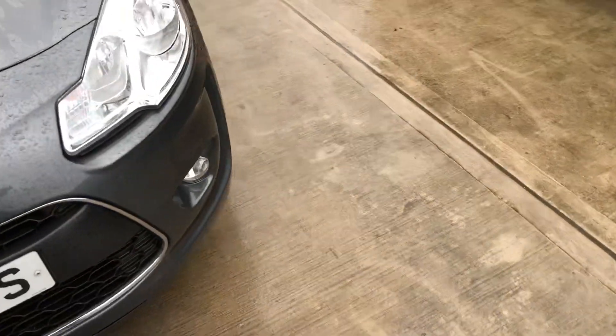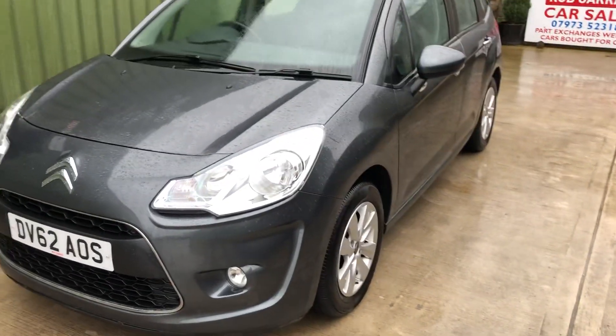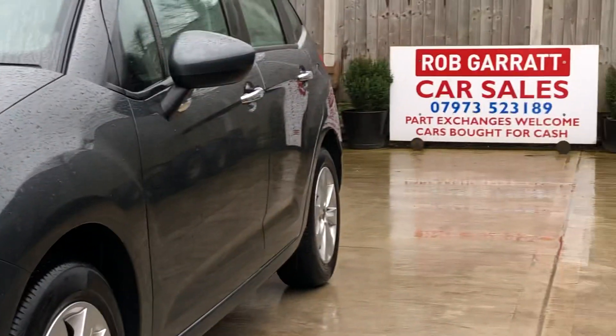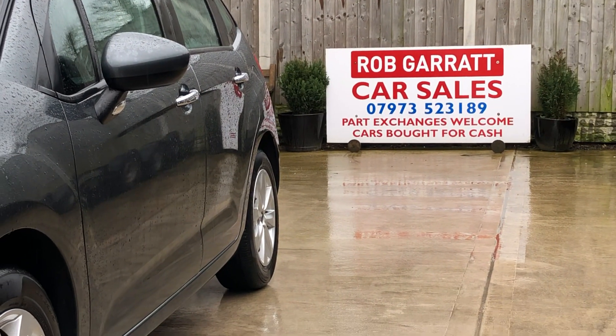If you're looking for a nice little runabout, cheap to run, low mileage car, easy to drive, and in very nice condition — only two owners — give me a shout on the usual number or drop me an email.